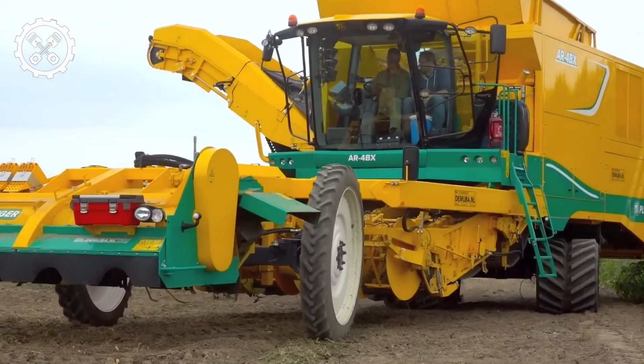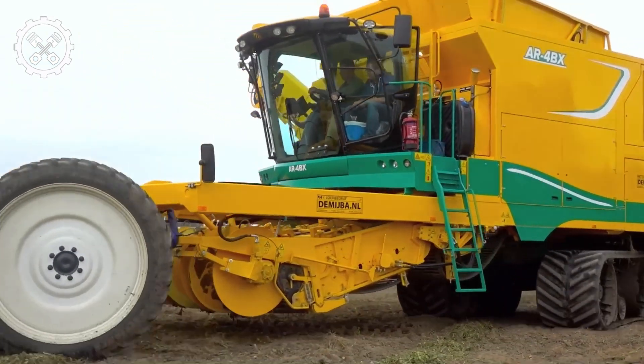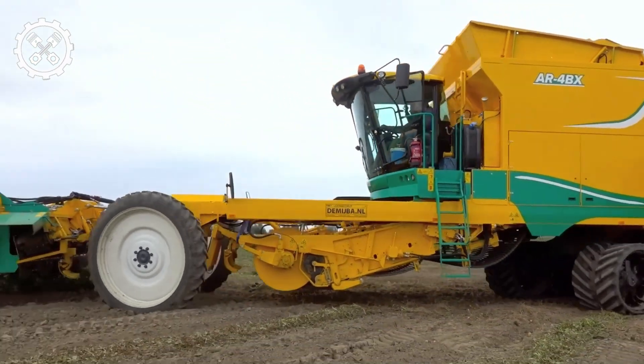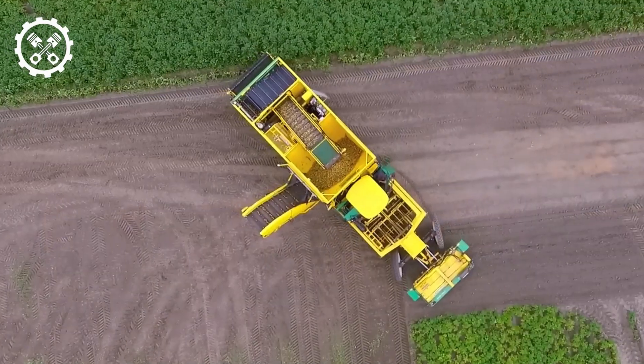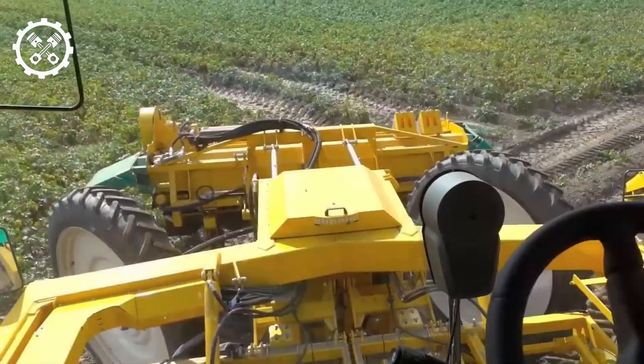Subsequently, the harvested potatoes undergo a thorough cleansing process before being stowed in bins, ready for transportation to processing and consumption facilities. It's a fascinating tidbit that the beautiful tulips we so often admire are primarily cultivated for their bulbs.